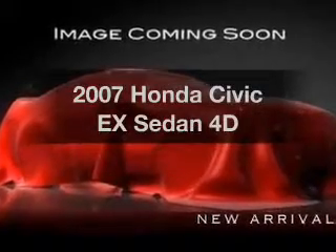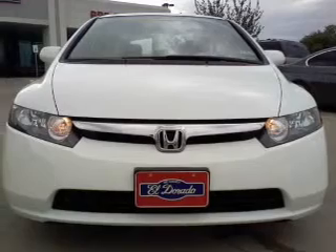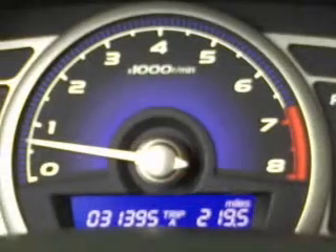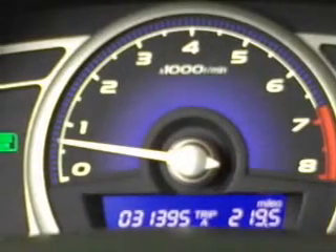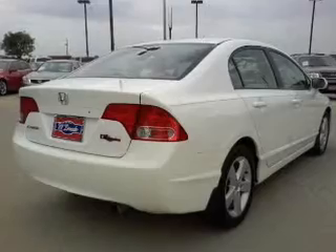Presenting the 2007 Honda Civic — this is the set of wheels you've been looking for, with a reliable engine connected to a smooth-shifting automatic transmission. Premium wheels give a more luxurious look. You will appreciate the safety feature of anti-lock brakes. There's nothing like a sunroof on a nice day.